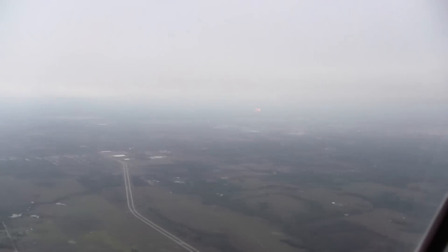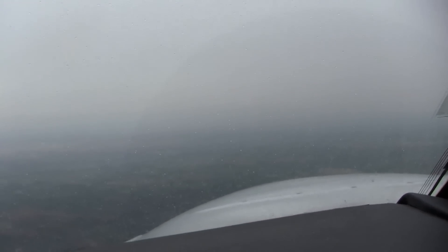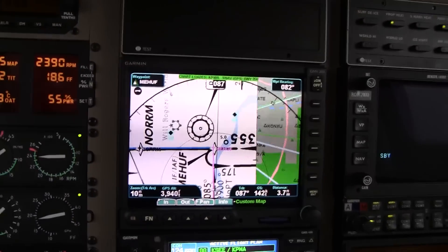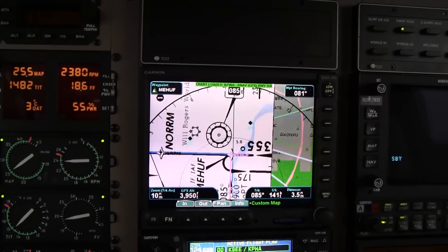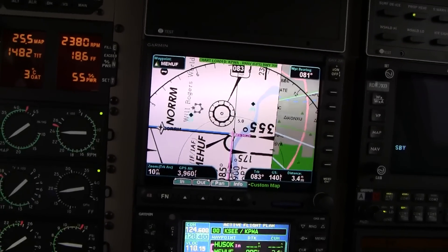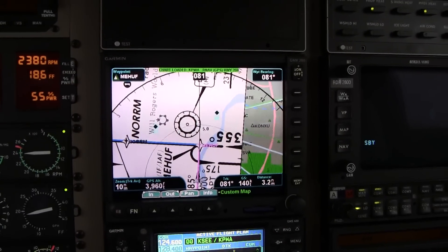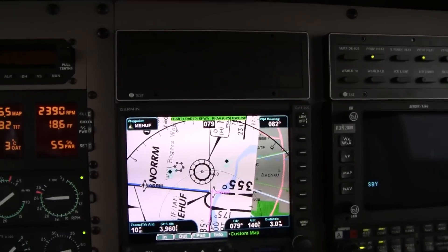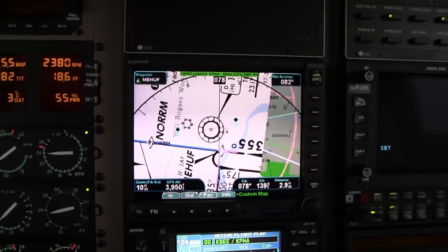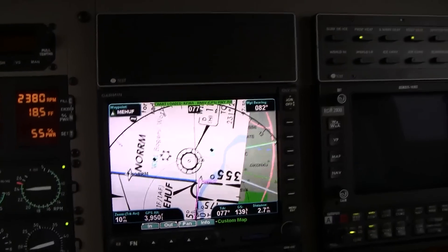I guess if I get a little closer I can get the visual too — but it's not happening from here. A little light rain on the windshield. Visibility's not bad but it's not good enough for the visual, at least not from here. 3.5 miles to Mehoff, which is the intermediate fix, and we're supposed to be down to 3 by then. See how it goes — that'd be a 3.5.6 on the bearing to the station.